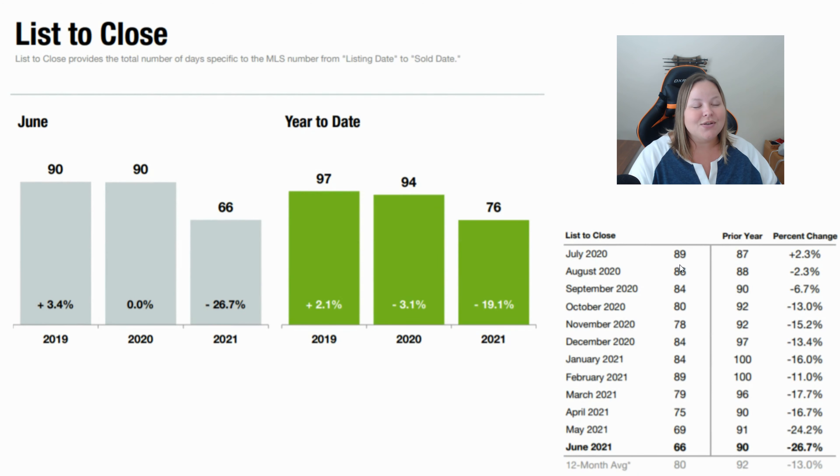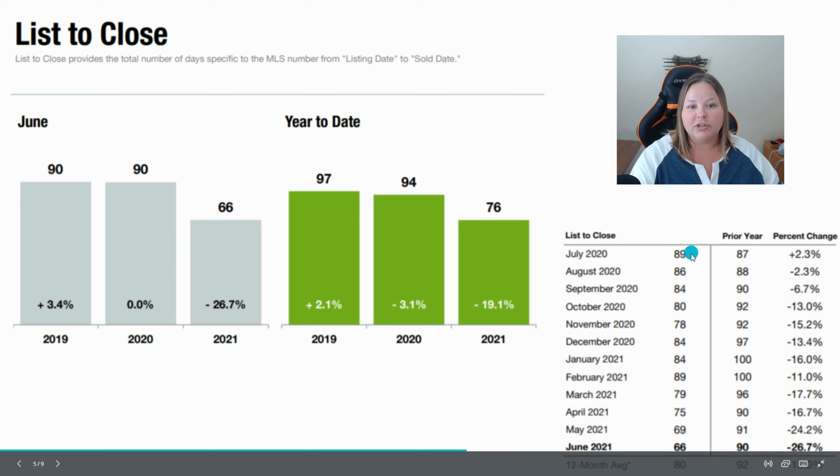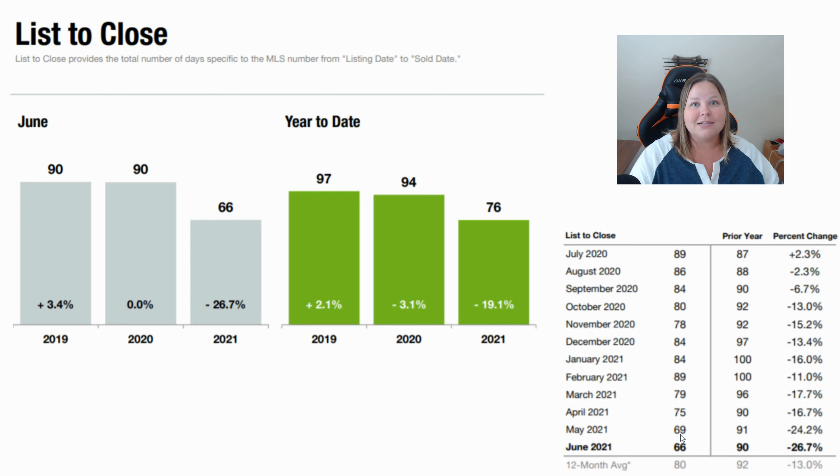The next one is list to close — the number of days from the time a home hits the market until it closes, covering the entire active listing period as well as the contract-to-close span. Our average was 66 days in June, a decrease of 26.7% over last year. This trend has been going very consistently down. List to close is getting very, very fast — the lenders are on board, the appraisers are on board, and everyone's trying to get contracts closed as quickly as possible.